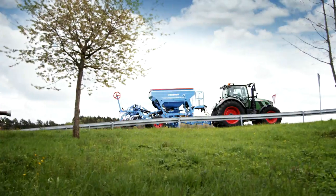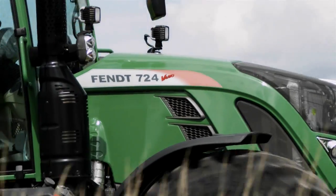A confident performance, because the engine and transmission work together perfectly.